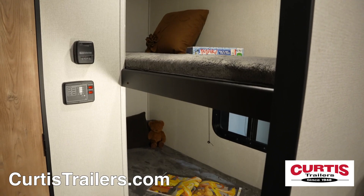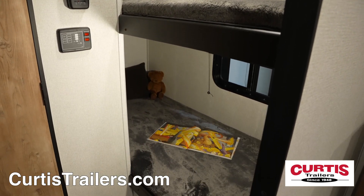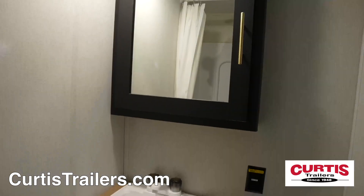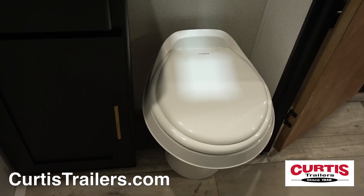The back of the trailer features a set of bunks with reading lights, perfect for the kids, while the bathroom holds a shower with attractive curtain, mirrored medicine cabinet with undermount sink, and step-flush toilet.